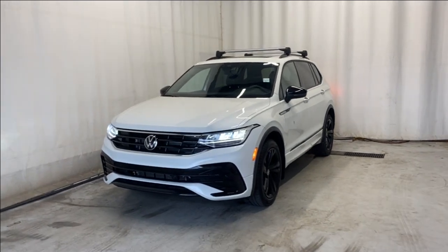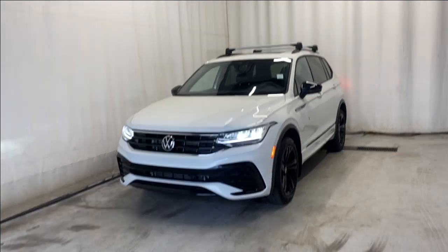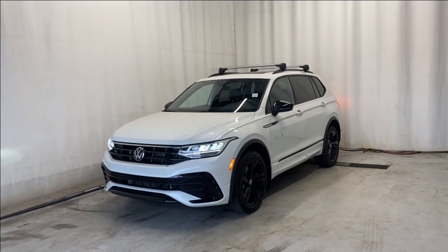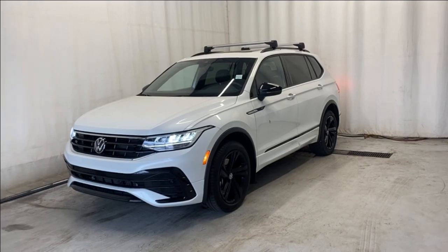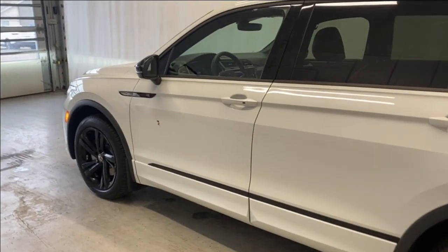Here we have the 2023 Volkswagen Tiguan Comfortline R-Line 4Motion in a beautiful white color. It comes with a two-liter four-cylinder engine and automatic transmission. Let's take a look inside — but first, let's take a look at the key fob.